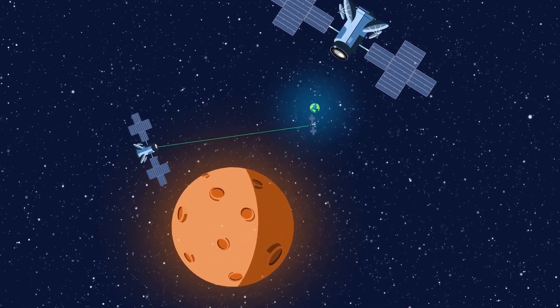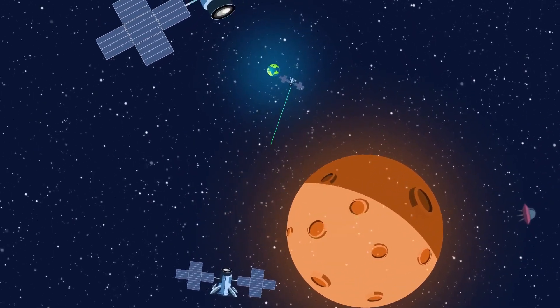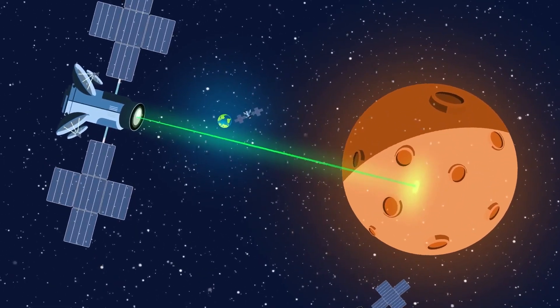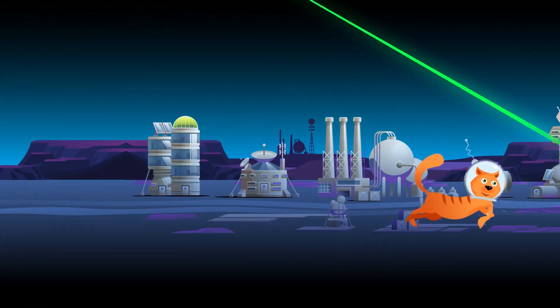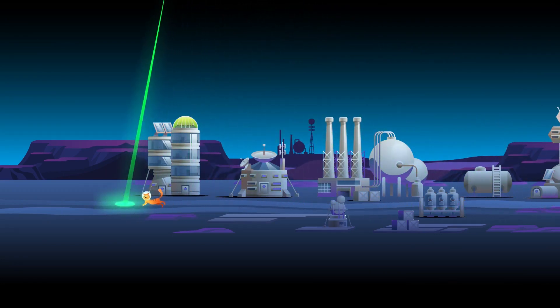Controlling spacecraft jitter will also be important for future laser communication satellites, which will allow us to send a lot more data back and forth through space than we can today. The pointing and positioning for laser communications to work has to be very accurate. Imagine trying to hit a target thousands of miles away with a laser pointer — that's essentially what we're trying to do in space.